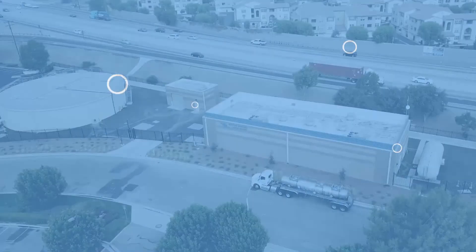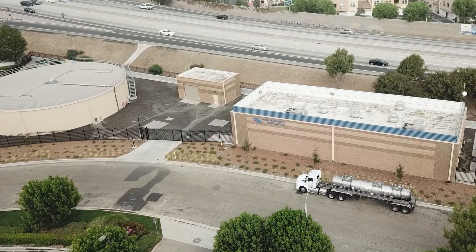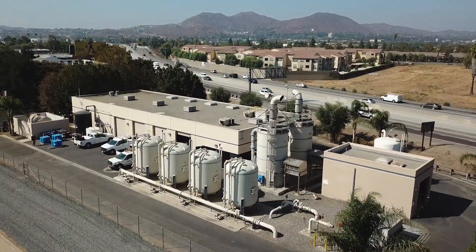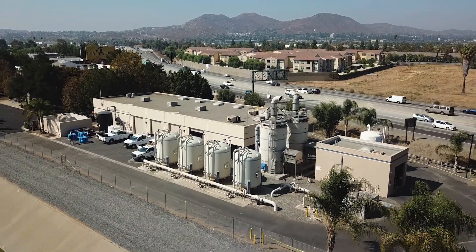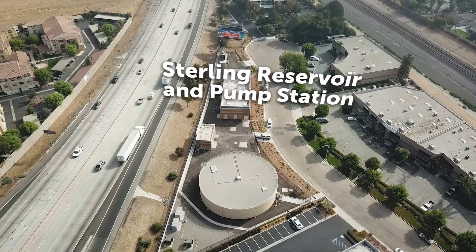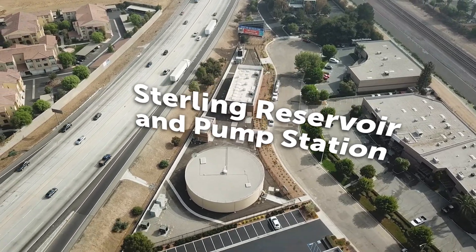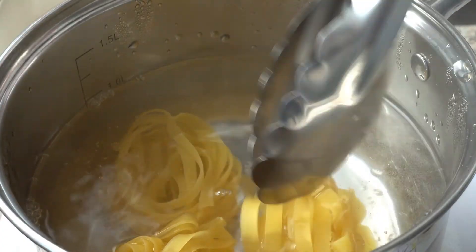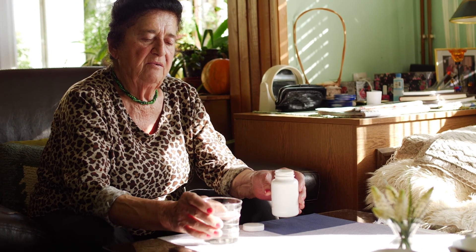The Stirling Reservoir and Pump Station may be the newest addition to the Western family, but it is a true feat of modern engineering. The next-door neighbor to the Arlington Desalters, the Stirling Reservoir and Pump Station is the final connection in a complex system that combines the work of Western's Recharge Basin, Desalters, and La Sierra Pipeline, all to deliver you the safe and reliable water you depend on every single day.